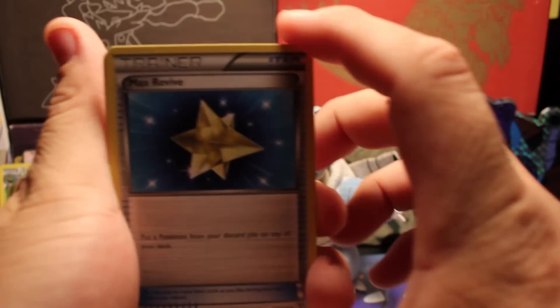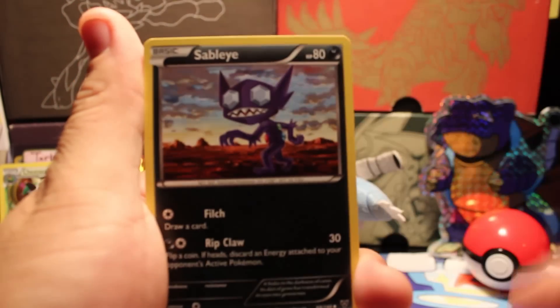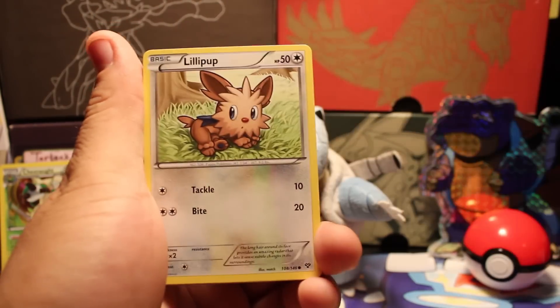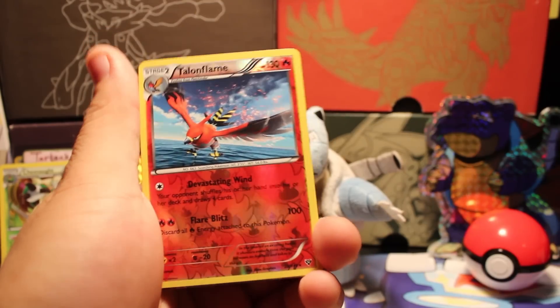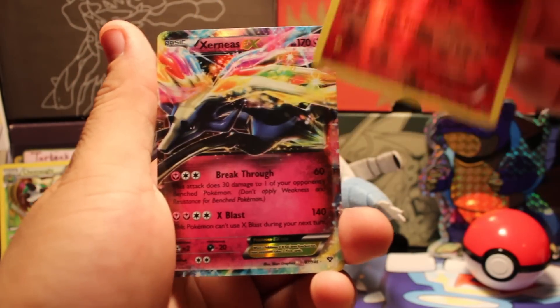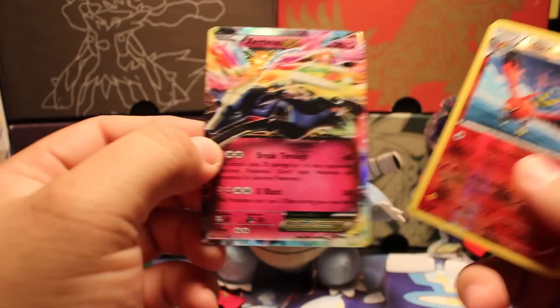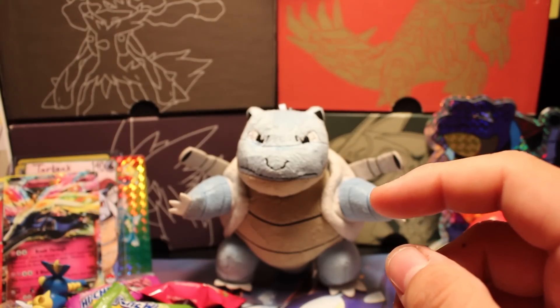Three to the front for the second X and Y pack. We have a Max Revive, Lunatone, Sableye, Spritzee, Ledyba, Lillipup, Froakie, Sandile, a reverse Talonflame, and it's a rare. And oh cool — an Xerneas EX Ultra Rare! Wow, this is awesome. I'm loving this box more and more.